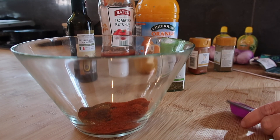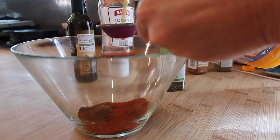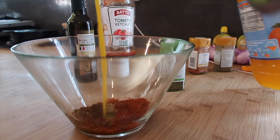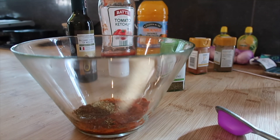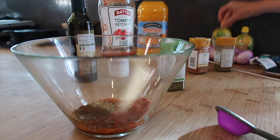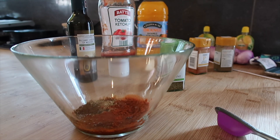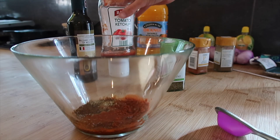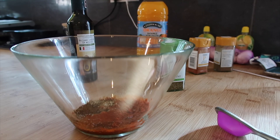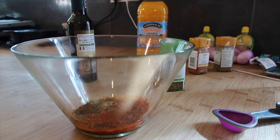What else do we want? The zest and juice of one orange - I think the concentrate is probably about one tablespoon. I'm also going to give it a little squeeze of lemon juice because that'll give it a bit more of the citrus. Then peel and finely chop four cloves of garlic. We need 150ml of ketchup - so that's about 10 tablespoons - it's quite a lot. And then about six tablespoons of balsamic vinegar.